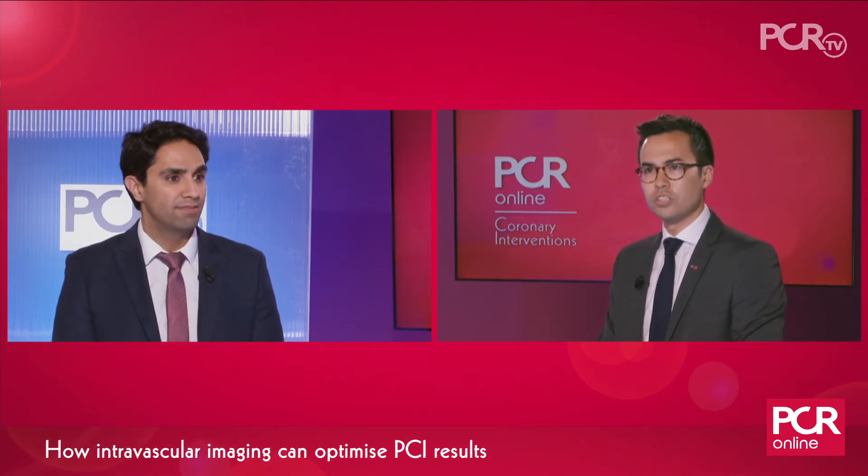overall STEMI, non-STEMI — all of which show irrefutably that imaging-guided PCI reduces major adverse cardiovascular events. So the evidence is there.